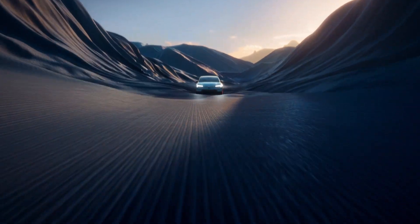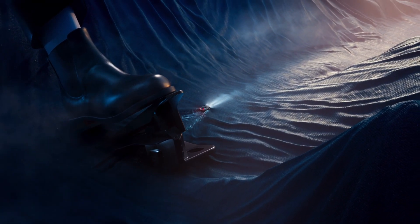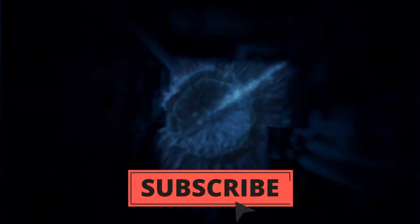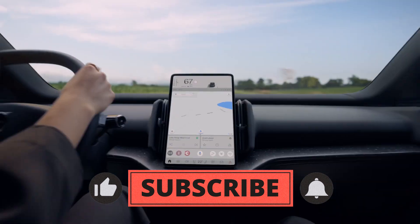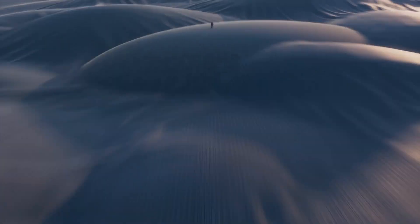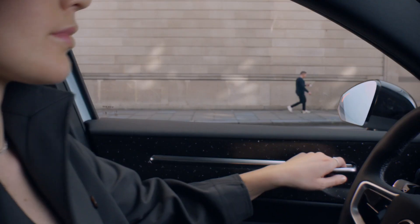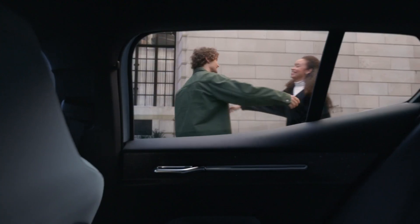This is a fresh EV poised to nestle under the esteemed XC40 Recharge in the Volvo hierarchy, promising an opulent experience minus the hefty bill. This brilliant move from the renowned Swedish automaker sets the stage for the future of luxury EVs. The fully electric subcompact is intelligently priced at just shy of $35,000, and coupled with its distinctive, trendy aesthetic, it's bound to pique the interest of the younger crowd.